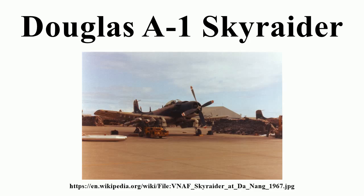USAF Colonel William A. Jones III piloted an A-1H on a 1 September 1968 mission for which he was awarded the Medal of Honor. In that mission, despite damage to his aircraft and suffering serious burns, he returned to his base and reported the position of a downed U.S. airman. After November 1972, all A-1s in U.S. service in Southeast Asia were transferred to the South Vietnamese Air Force, and their roles taken over by the subsonic LTV A-7 Corsair II.